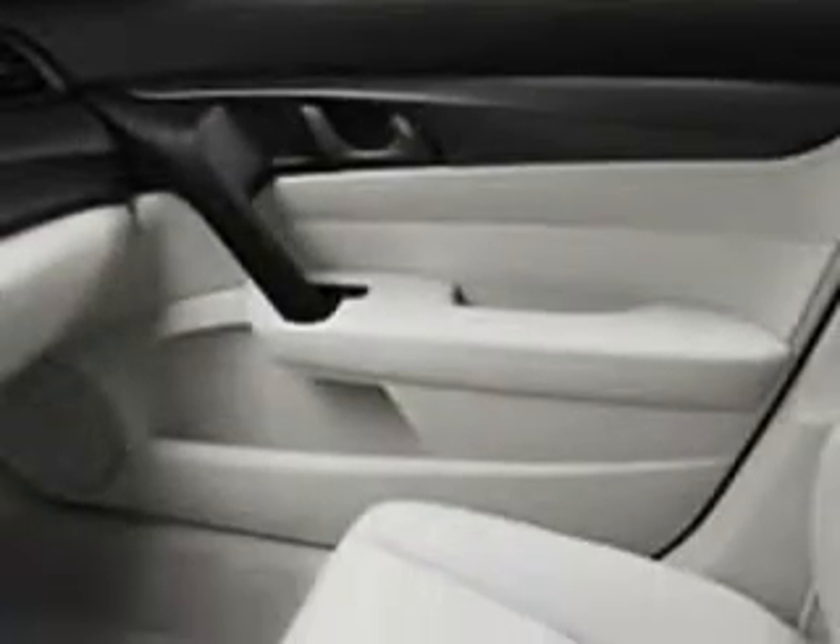Enjoy the drive and have peace of mind in this 2010 Acura TL. See us at Springfield Acura today.